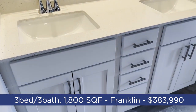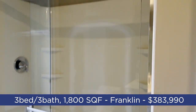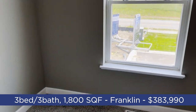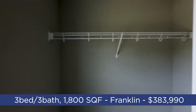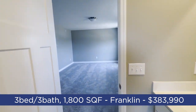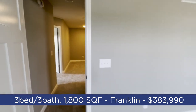Heading into the primary bathroom, we've got a dual vanity with white cabinets and a walk-in shower. And here is the primary closet. I'll switch to a wide angle and run back through as we turn the lights off, then head over to the next unit.